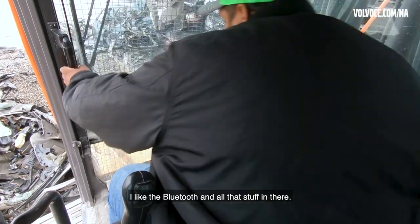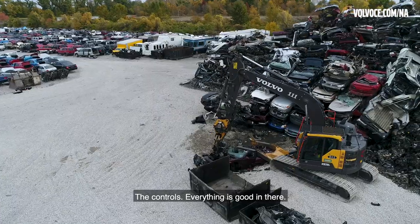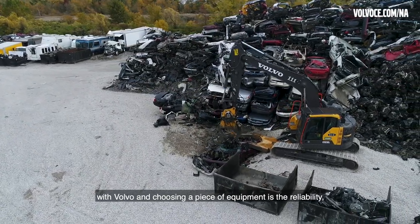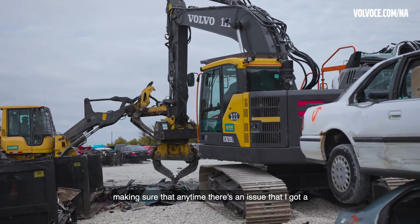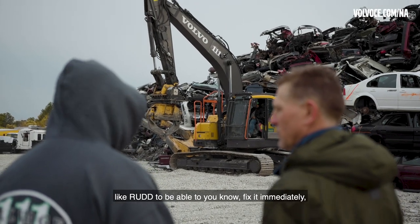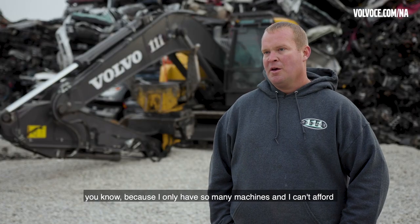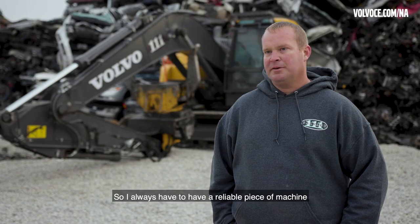With the excavator, the cab doesn't really move a lot, so you're just sitting there pretty comfortably. I like the Bluetooth and all that — the controls, everything is good in there. A couple of things that are really important for me with Volvo and choosing a piece of equipment are reliability and service — making sure that anytime there's an issue, I've got a dealer network close by, like Lyco, to fix it immediately. I only have so many machines and I can't afford one day of downtime — it puts me behind for weeks.